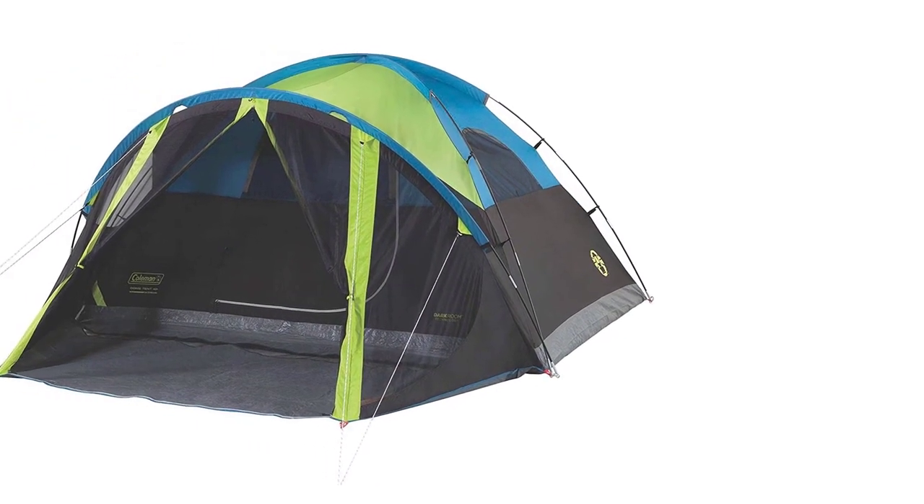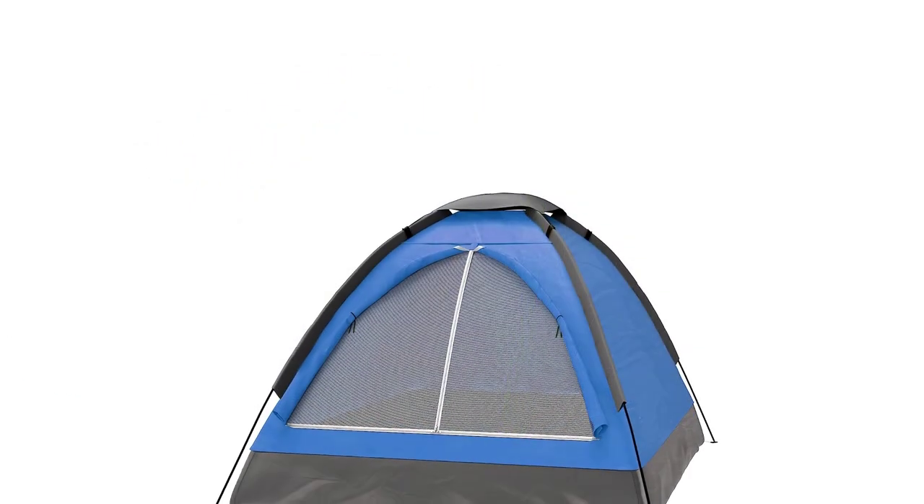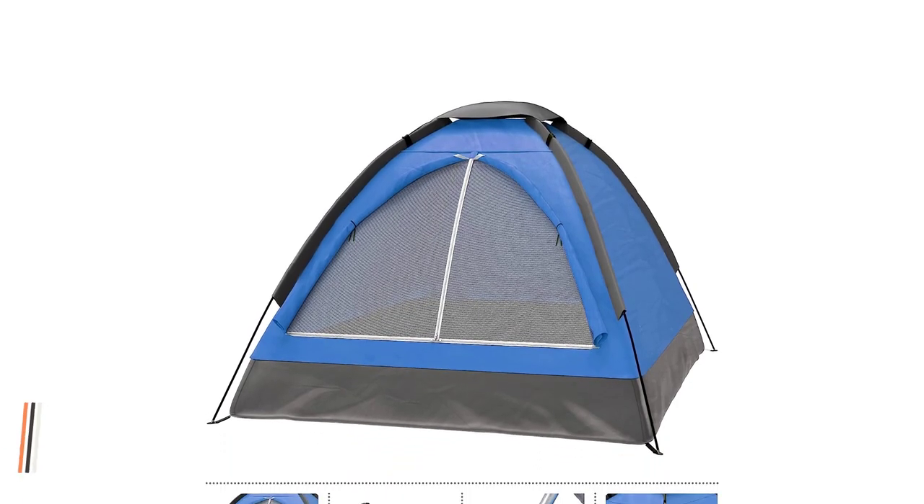7. Interior features: check for convenient features like storage pockets, gear lofts, and hanging loops that help keep your gear organized and within reach.